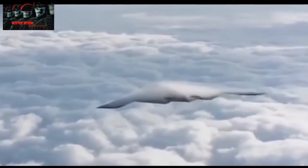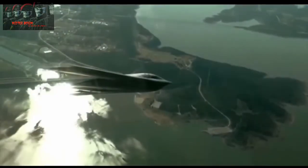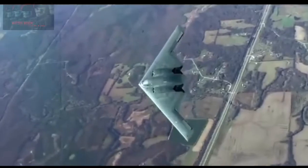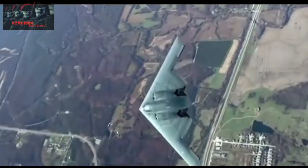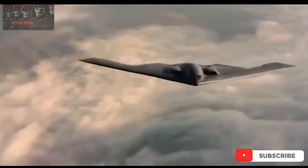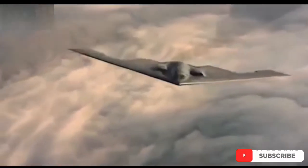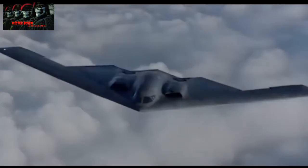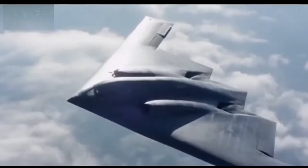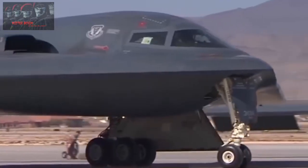The first is the Northrop Grumman B-2 Spirit, a stealth tech warplane used for bombing. The aircraft, made from thermoplastic material, is used by the US Air Force. Northrop Grumman is the main contractor. The stealth bomber type first flew on July 17, 1989. It remains in active service with the United States Air Force, with a total production of 21 units and a unit price of $737 million to $2.2 billion.